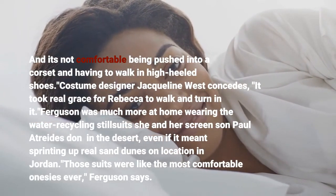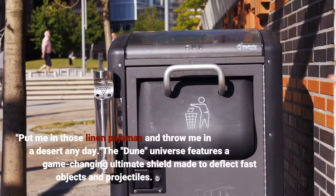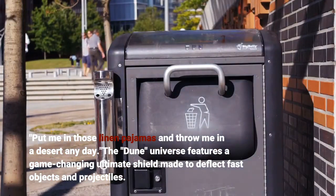Ferguson was much more at home wearing the water-recycling stillsuit she and her screen son Paul Atreides wear in the desert. "Put me in those linen pajamas and throw me in the desert any day." The Dune universe also features a game-changing ultimate shield made to deflect vast objects and projectiles.